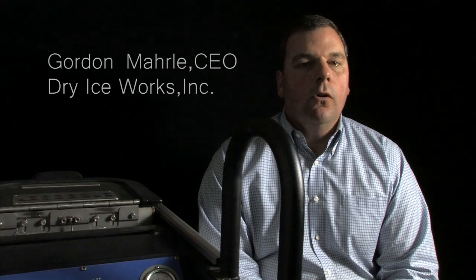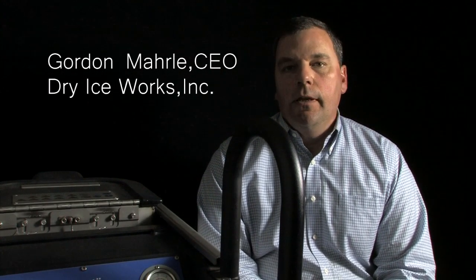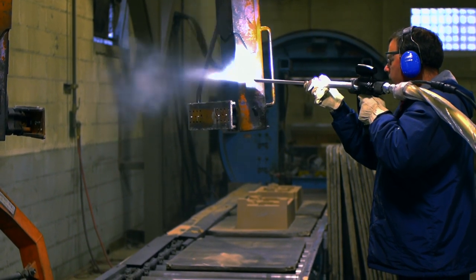The reason we've decided to expand into dry ice blasting is it's going to open doors to us that haven't been opened. We can go into a manufacturer facility, not have to shut them down to clean their lines. With power washing, we would have to shut them down and allow for dry time once we've introduced water.